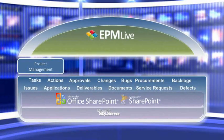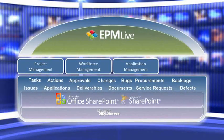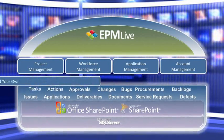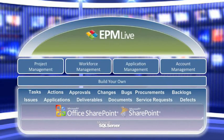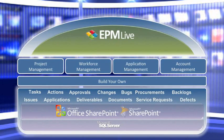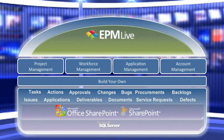EPM Live allows you to choose an application that best aligns with the work your teams need to accomplish. For highly customized work solutions, you can even choose to build your own. Regardless of what your work is, EPM Live has a solution that's right for you.